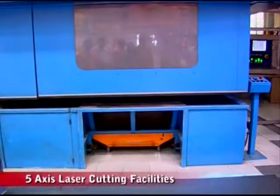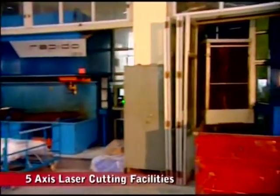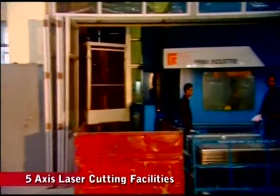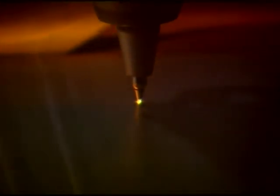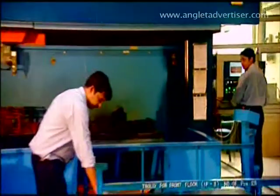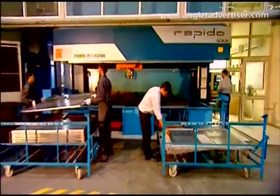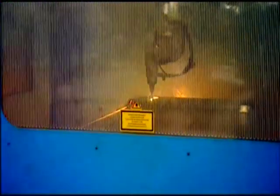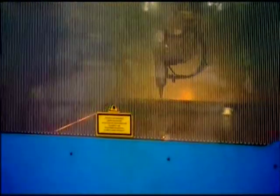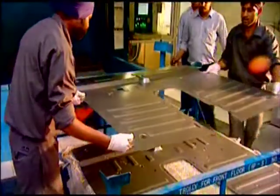Laser Cutting is equipped with a Rapido 5-axis laser cutting machine imported from Prima, Italy. It can cut a maximum size of 3.5m in X-axis, 1.7m in Y-axis, and 0.8m in Z-axis, with a maximum cutting speed of 10m per minute and thickness up to 5mm.